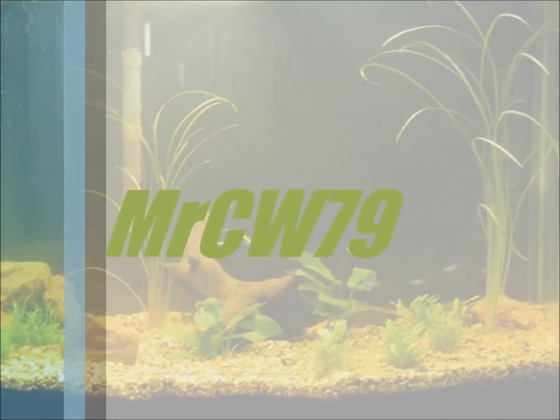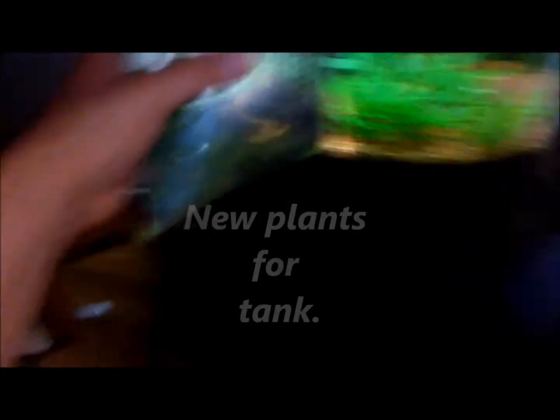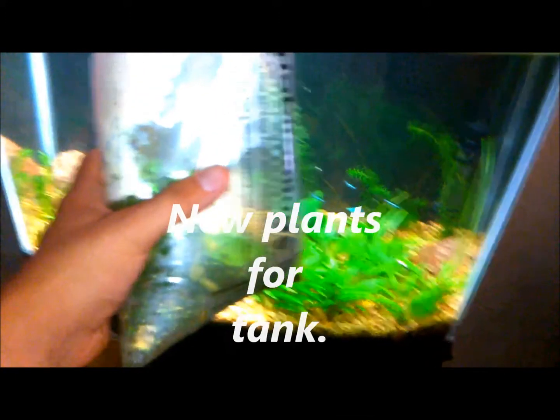Hey, it's Chris here again. Another video — I just came back from the fish store. I got some moneywort and got a really good deal on them, so I decided to pick them up.